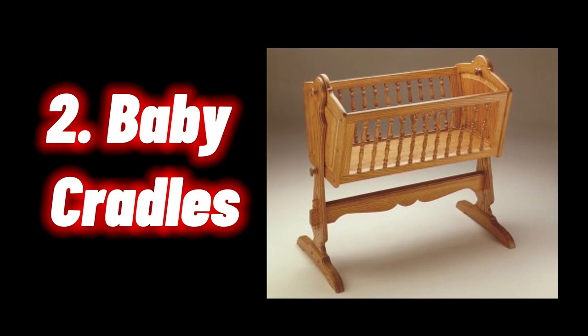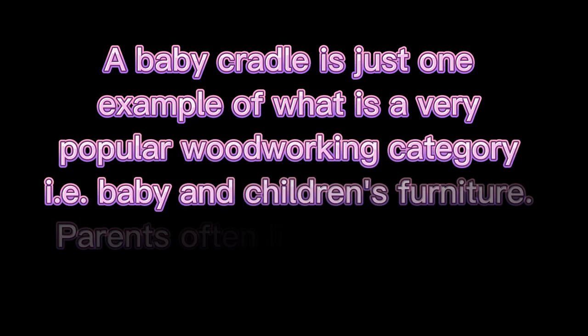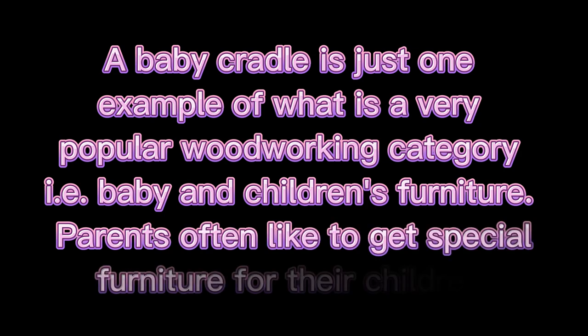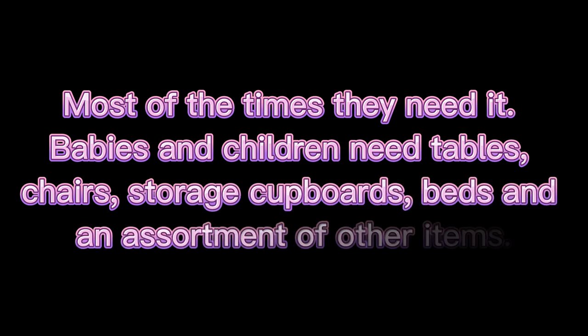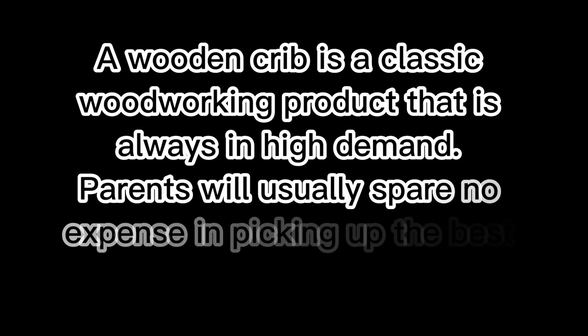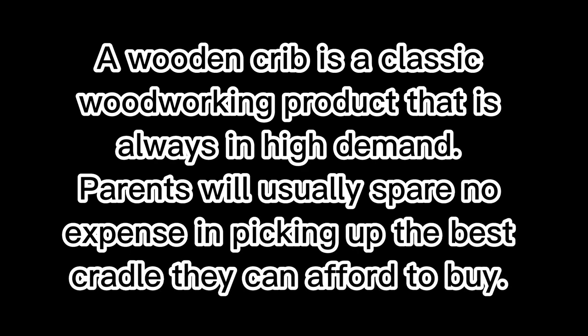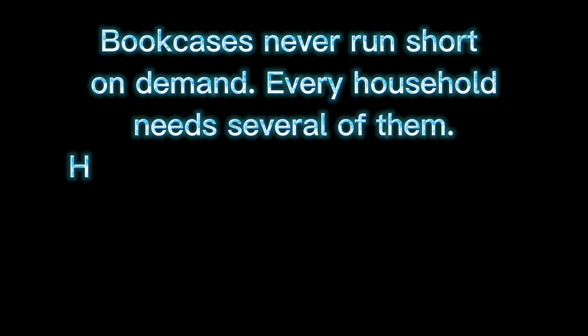Two: Baby Cradles. A baby cradle is just one example of what is a very popular woodworking category — baby and children's furniture. Parents often like to get special furniture for their children. Babies and children need tables, chairs, storage cupboards, beds, and an assortment of other items. A wooden crib is a classic woodworking product that is always in high demand. Parents will usually spare no expense in picking up the best cradle they can afford. Pay extra attention to the safety and quality of the product and use only the very best materials.